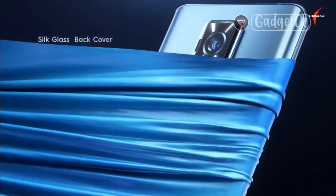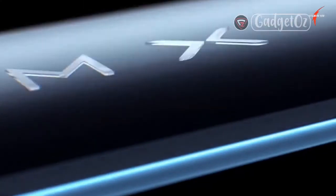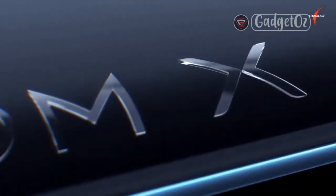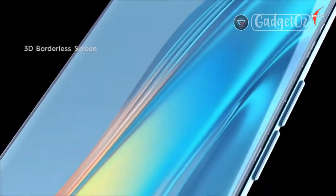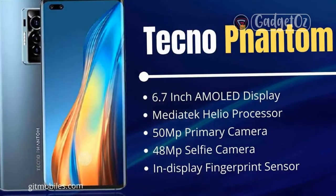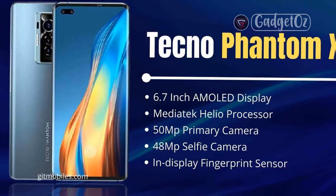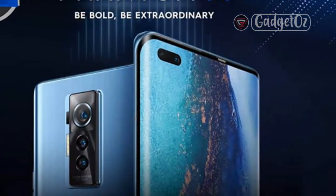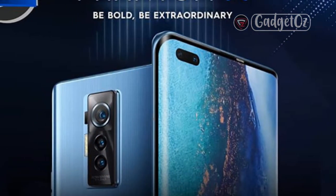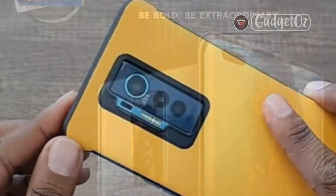TECNO is one of the brands that Chinese phone manufacturer Transsion is using for its overseas markets, most prominently in Africa. The company has taken its Phantom lineup and designated it as their flagship product lineup, meant to reach new markets such as Turkey. In its essence, it doesn't have much to do with previously released Phantom devices by TECNO such as the Phantom 9. The company just sent us the first device in the new series for review — the Phantom X. It is top of the line as far as TECNO's portfolio is concerned, but take the word flagship rather loosely here.